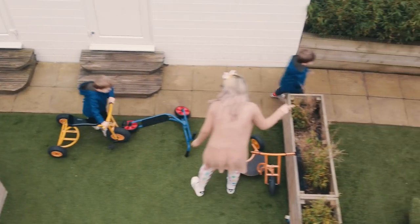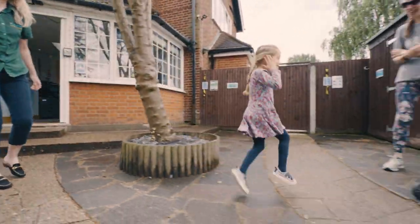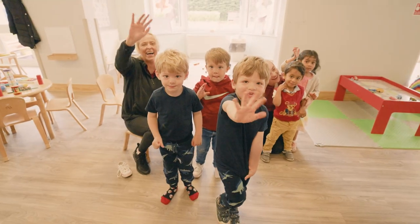That is the end of our tour. I hope you've enjoyed looking around my wonderful nursery. Why not come and join the Little Elms family and make new friends?